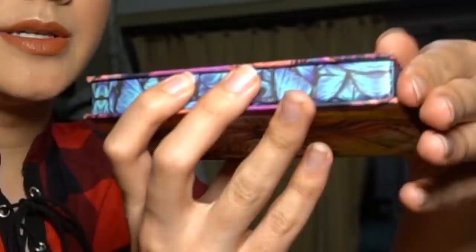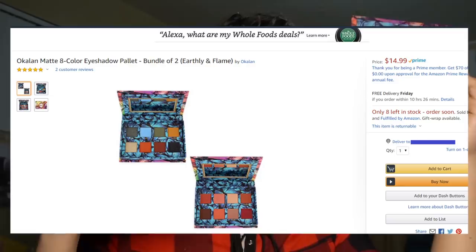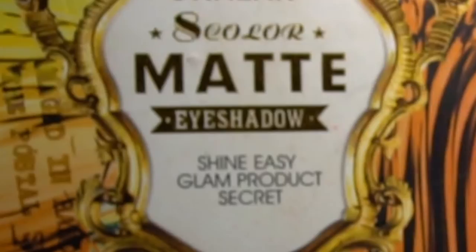Now I'm going to show you the sister palette — this is the Okalon Earth Palette, a dupe for the Lime Crime Venus Two. Pretty much all the shades in here are really really good except the blue, which is kind of trash. The shimmers don't have the same problem as the Fire palette. If you're interested in picking these two up, you can find them on Amazon bundled together for only $14.99 — literally $7.50 for each palette. The only problem is the packaging is identical, so I had to put a sticker in the corner just to tell them apart.